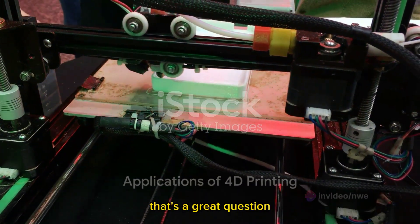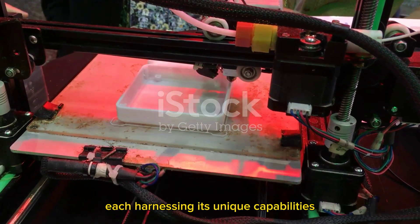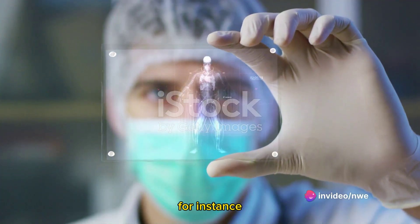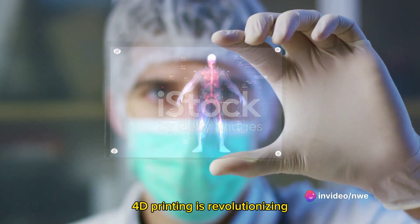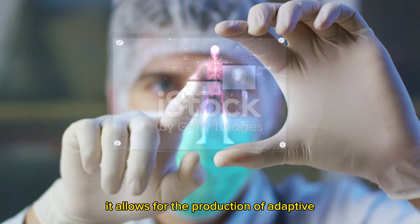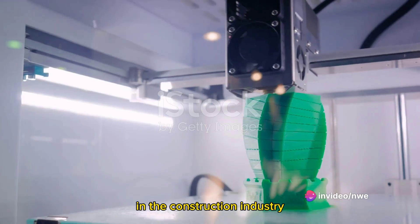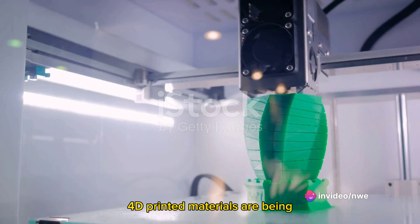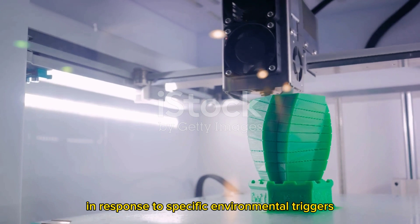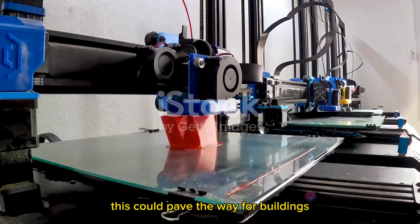So where does 4D printing find its use in our world today? 4D printing is making waves across a number of industries, each harnessing its unique capabilities for innovative solutions. In the medical field, 4D printing is revolutionizing the creation of medical devices and prosthetics, allowing for the production of adaptive, patient-specific implants that can adjust and grow with the patient over time. In the construction industry, 4D printed materials are being explored for their potential to self-assemble into structures in response to specific environmental triggers such as temperature or moisture changes.